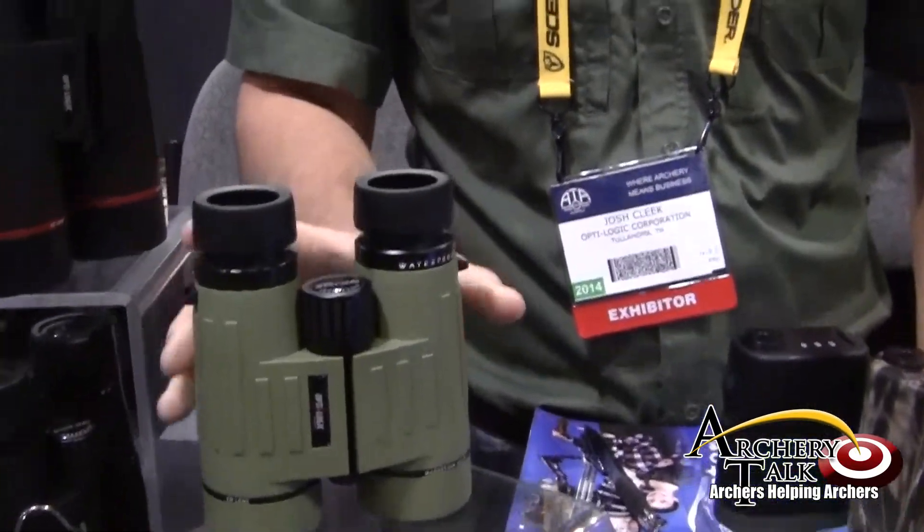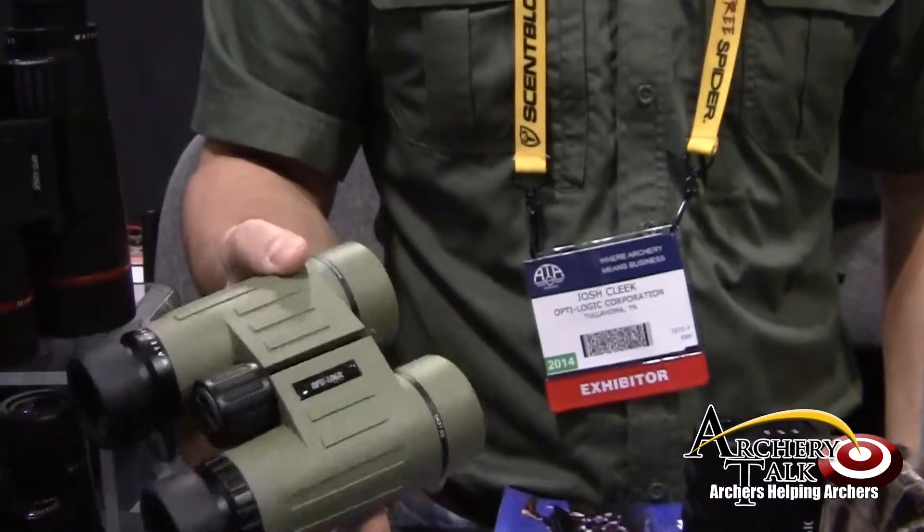Laser range finder. Our monos are not from the field — they feature BAK4 glass. They are phase-corrected, so they don't fog up in the wintertime.